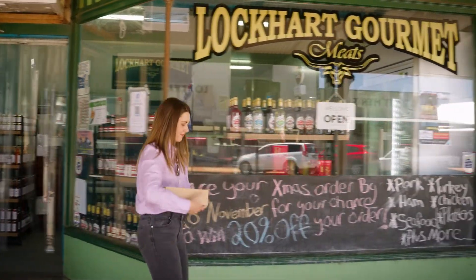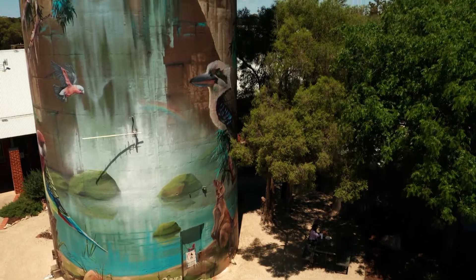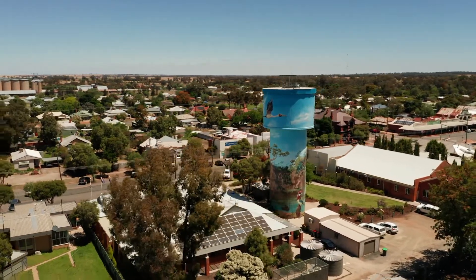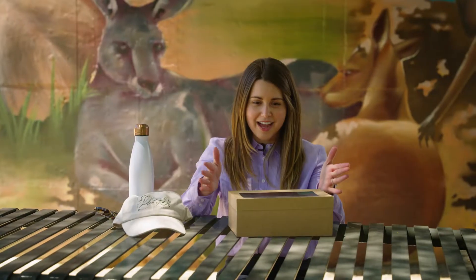I've grabbed a bite to eat from one of the great cafes that you can find here in the Lockhart Shire, and I'm going to enjoy it here under the shadow of one of the town's water towers. This particular one here in Lockhart features flora and fauna that you can find in the local region, and is actually one of three water towers. The others can be found in Yerong Creek and Milberlong. Time to tuck in.